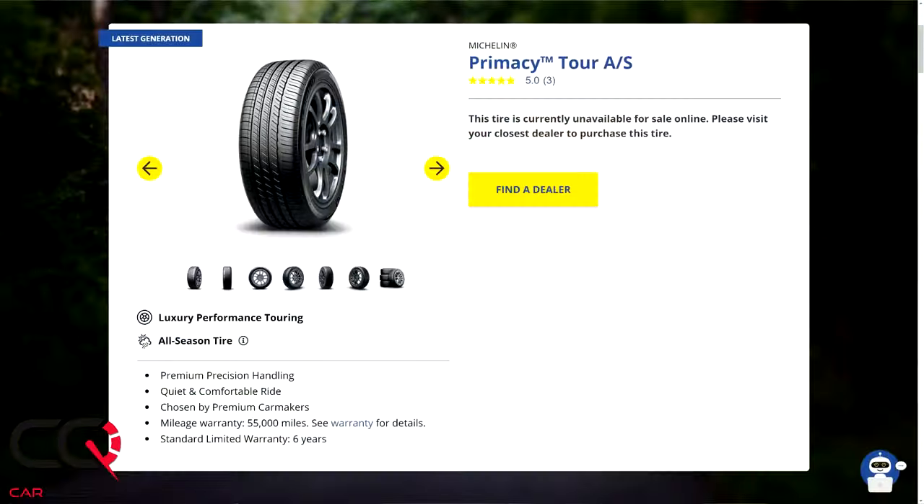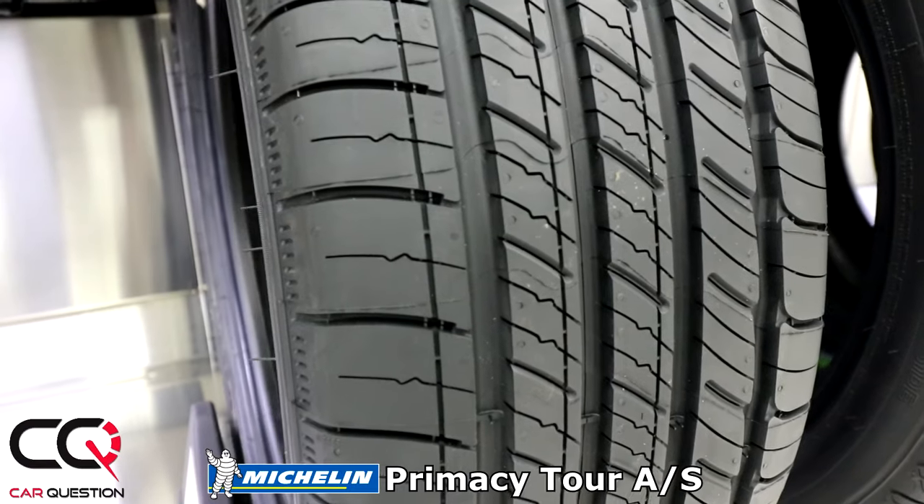Hey, what's up everybody, welcome to Car Question. We like to do tire videos often here on the channel, so we're gonna start with the first one, which is the Michelin Primacy Tour AS.